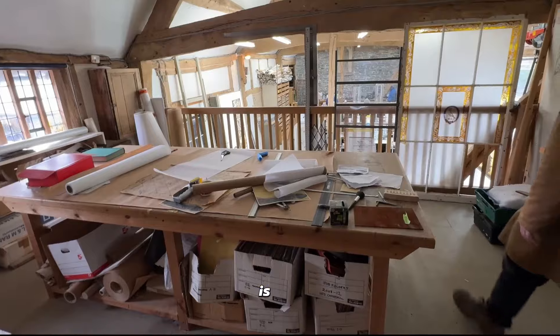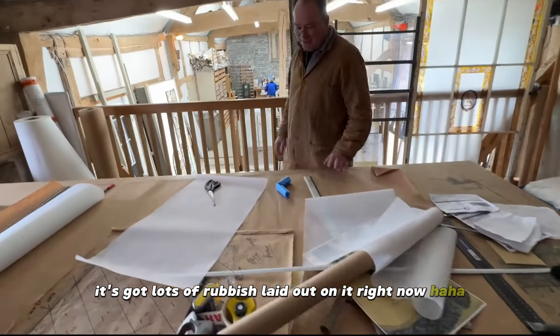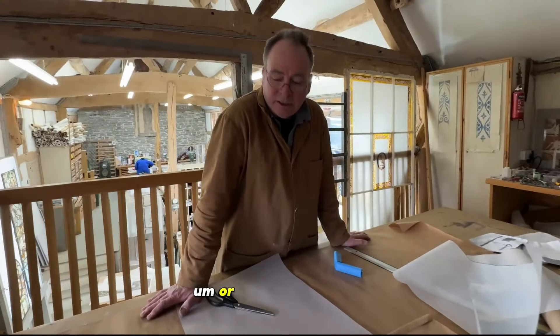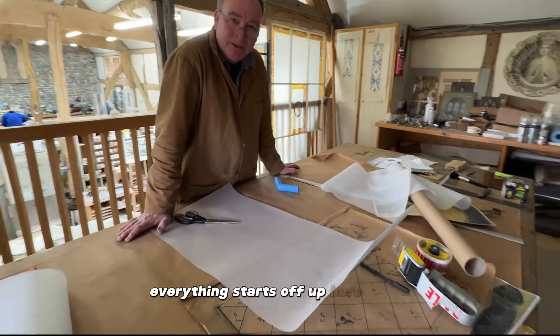So this is your laying out table? Yes, it's got lots of rubbish laid out on it right now. It's our drawing table really, and everything starts off up here.